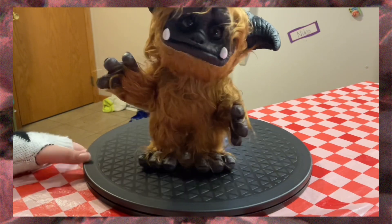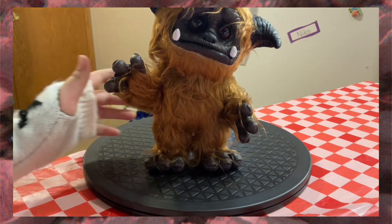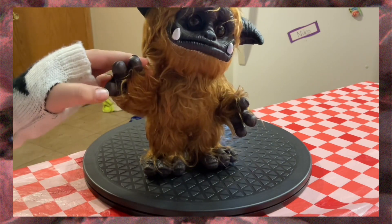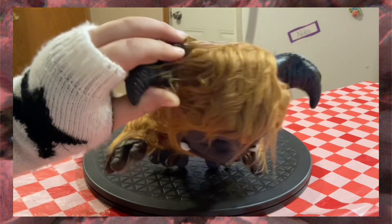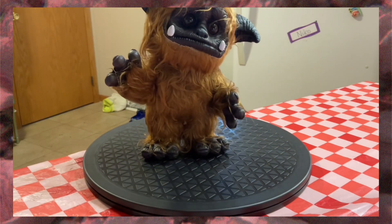Ludo, doesn't he remind you of a Sasquatch kind of — except besides the horns and the tusks? And remember in the part of the movie when he said, 'Ludo, don't.' He's kind of a little hollow — like, you squish him and he's empty. So he'll have to be leaned up against something. I paid ten dollars and some change for Ludo. Links will be in the description.